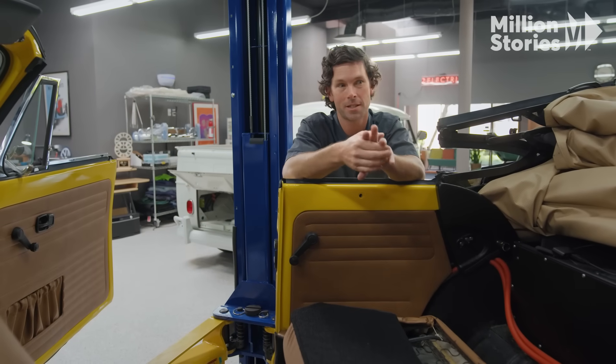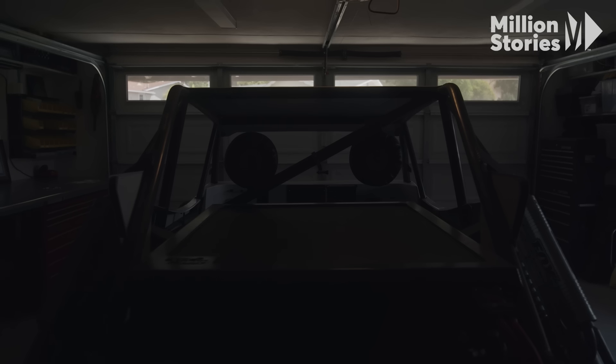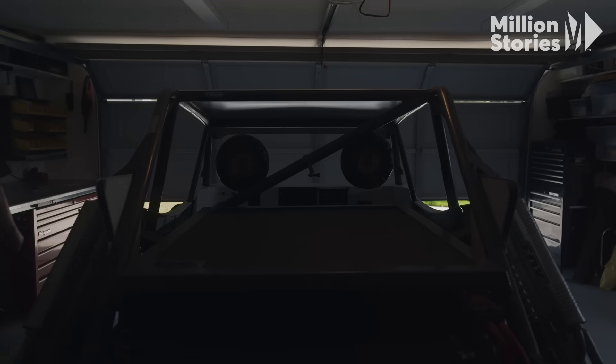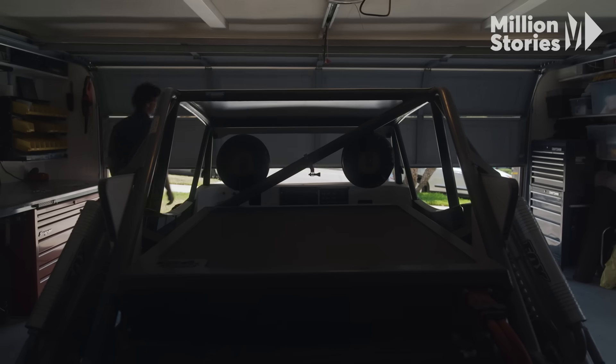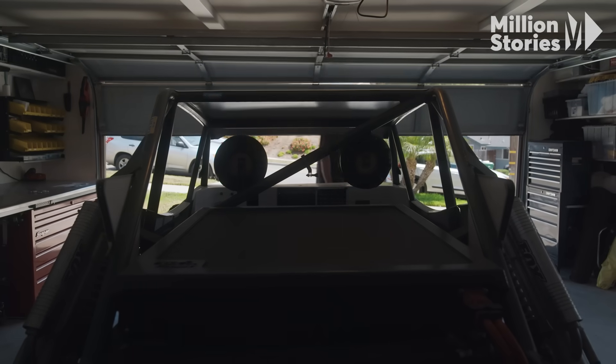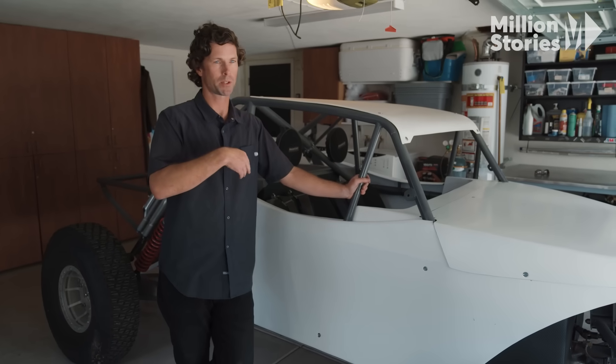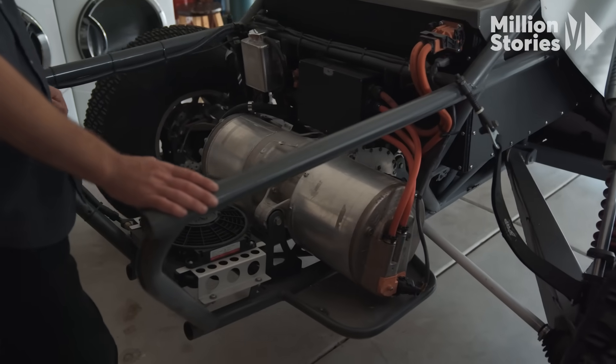We're getting closer to where it's accessible for everyone. The history of this car — I kind of started building it eight years ago. From there, I've just been iterating this car constantly, going from a gas engine to an electric motor, which is a Tesla motor in back out of a Model S.